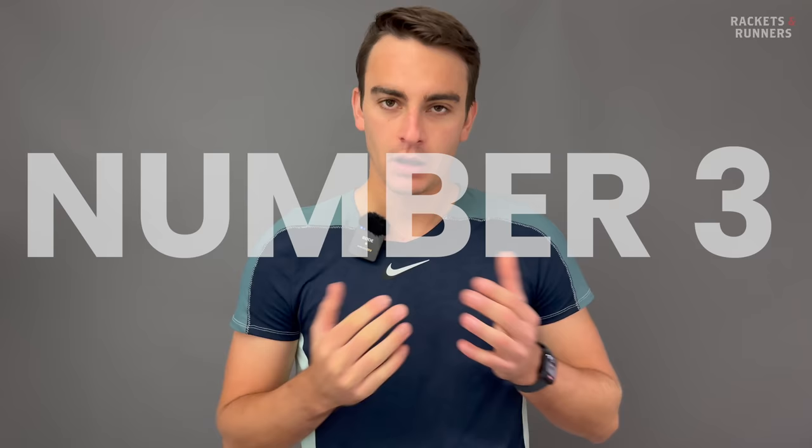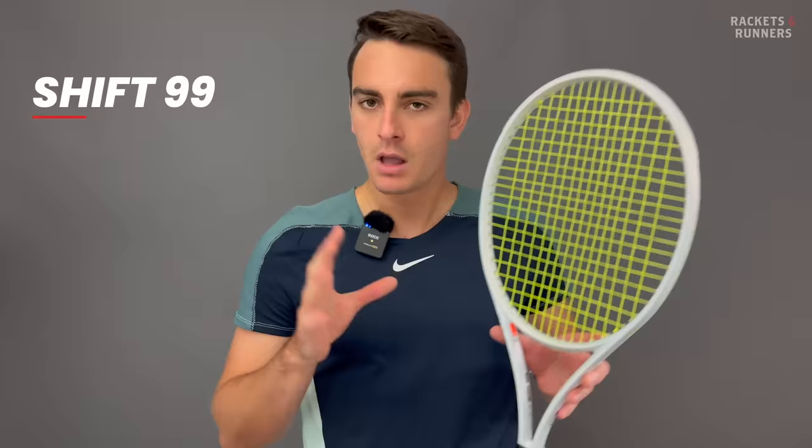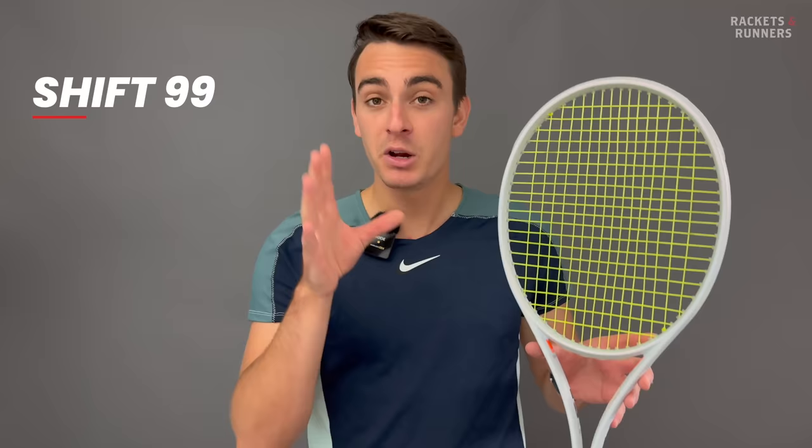The last two have been fantastic updates on already established lines — a name change does not count, I'm sorry — but coming in at number three, we have a brand new racket: the Wilson Shift 99. I feel like the Shift had a lot of hype during the prototype, but then it kind of faded away over time. I'm here to reignite that hype because this is a fantastic stick.